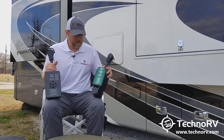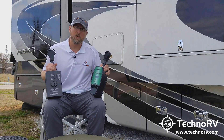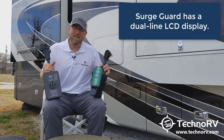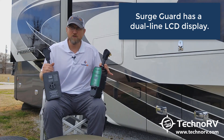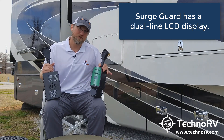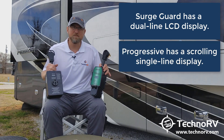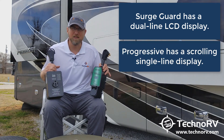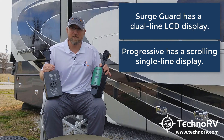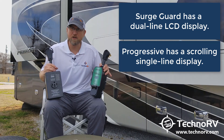Another difference in these units is actually the displays. The SurgeGuard has an LCD dual-line display, so it's easy to read. It gives you your line one and line two voltage on the same screen, along with your voltage and amps you're drawing from each line. The Progressive's screen, quite honestly, it's just not as good — it looks like maybe an old Pac-Man display — but it does give you your line one and line two voltage and how many amps you're drawing off each line.